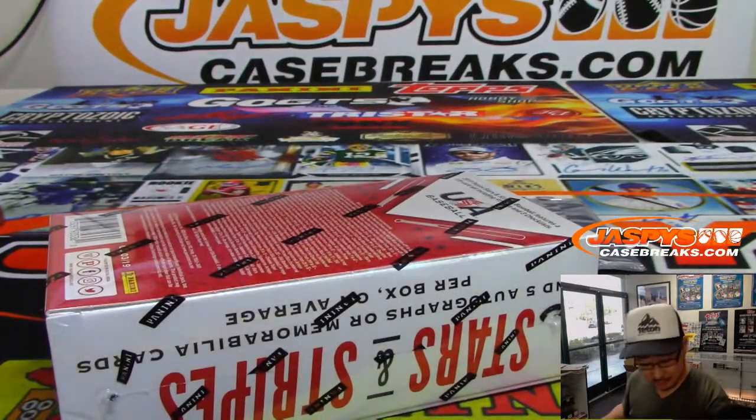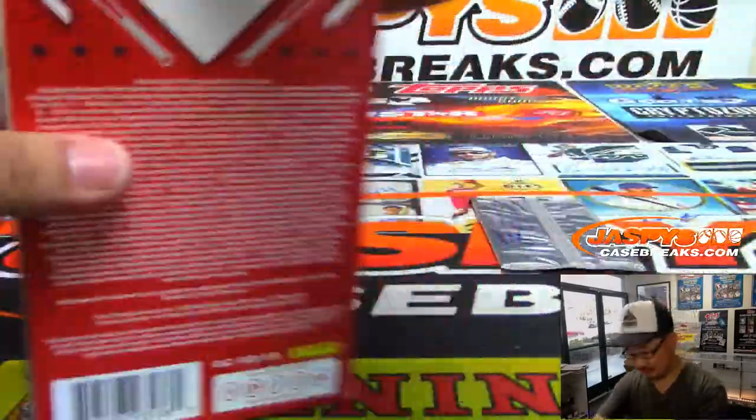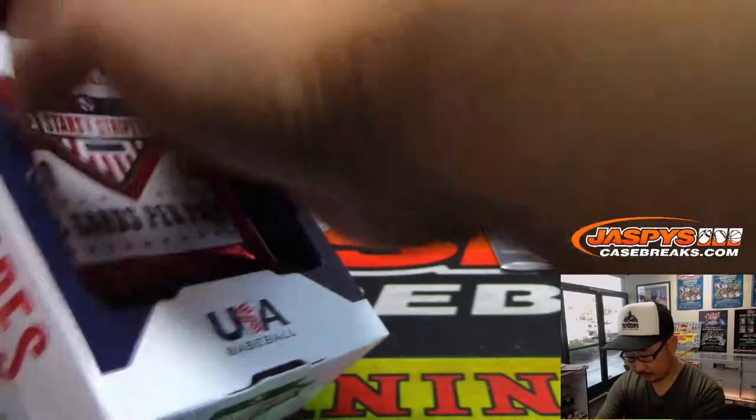And now let's do this personal box for you. Good luck. So what are we looking for? Five autographs or memorabilia cards per box on average.